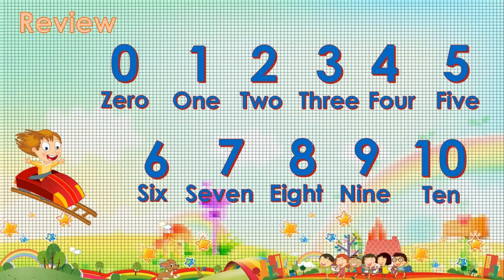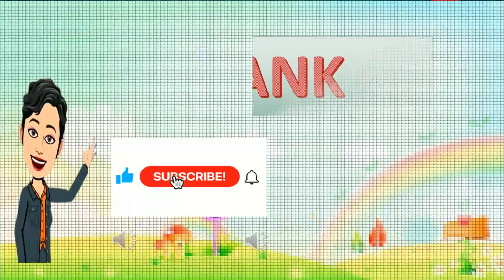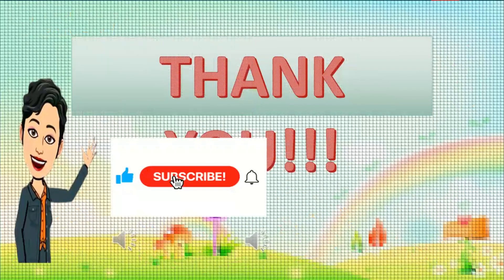Yay! You're very good! Okay, please subscribe for more videos. Thank you. Bye, kids!